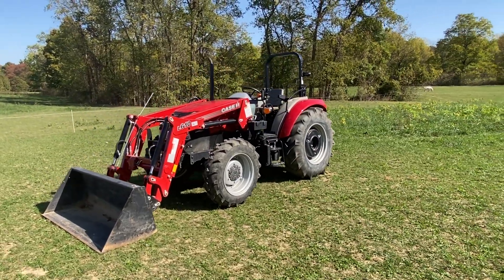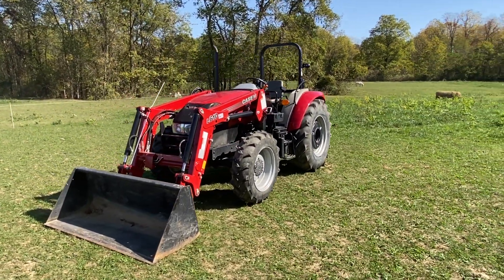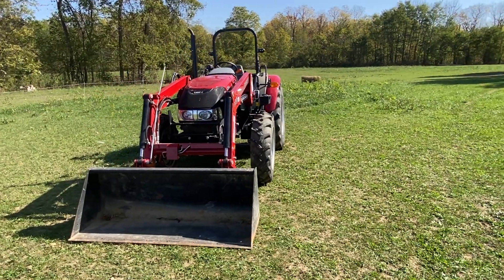Hey everybody, Bronson here with Brightstar Auctions. We're here today with a 2022 Case IH — this is a model Farmall 75A.